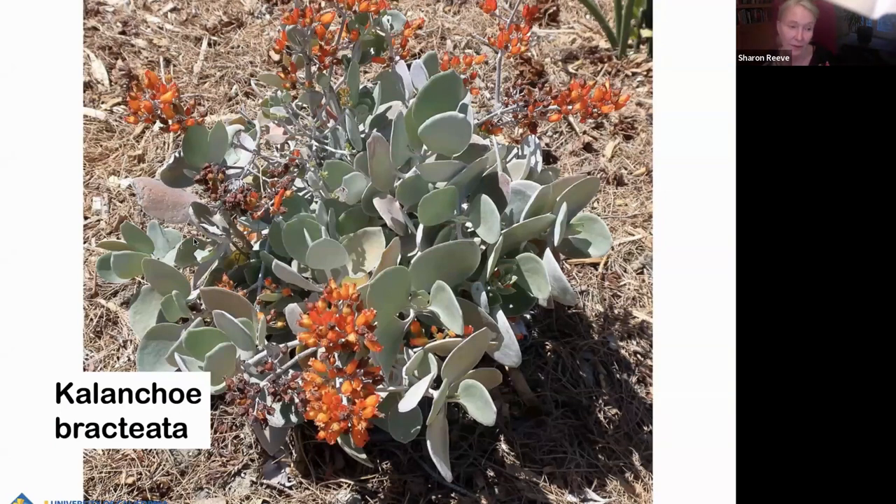I love Kalanchoes. Kalanchoe bracteata — the common name is Silver Spoons. It functions like a shrub in the landscape, growing dense and rounded like a shrub. You can cut it if you want it slightly different. It's just this beautiful white foliage and then it sends up flower spikes that the hummingbirds really like. I could do a whole slideshow on just Kalanchoes. There's one called Baharensis that's furry and tree-like.